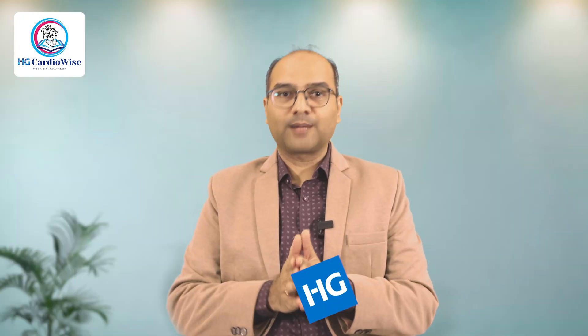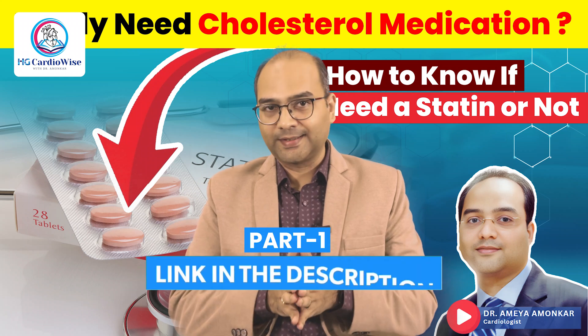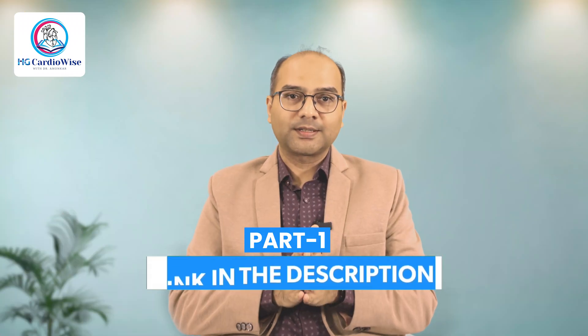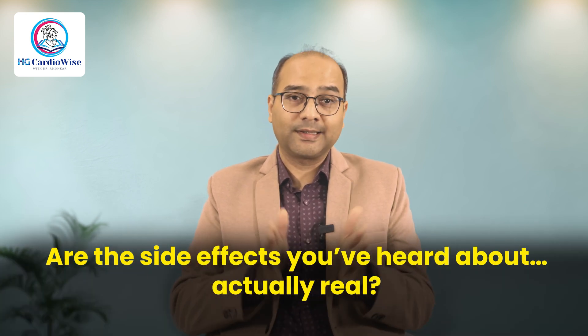Welcome back to HG Cardiowise. I'm Dr. Rameya Amonkar. In part 1, we talked about when cholesterol medications are truly needed and why your risk matters more than your LDL numbers. In this video, we go a step further into the world of the medications themselves — what exactly do statins do in your body, what if you can't tolerate them, what are your other options, and the side effects you've heard about — are they actually real? Let's walk through the science, the solutions, and the truth behind the fear.